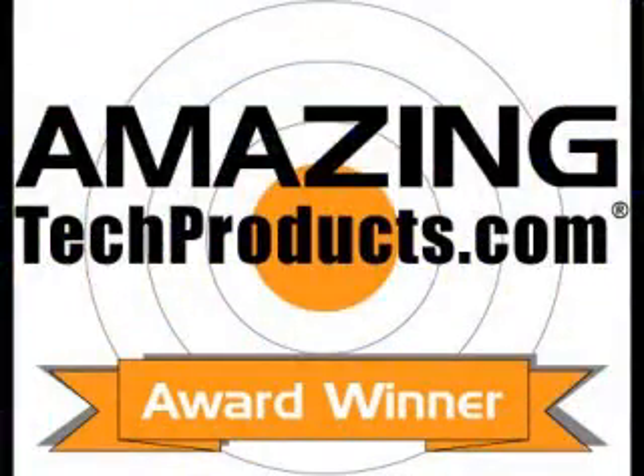We're excited to show you an amazing tech product that we found at the Consumer Electronics Show in Las Vegas. It's actually an Amazing Tech Product award winner.